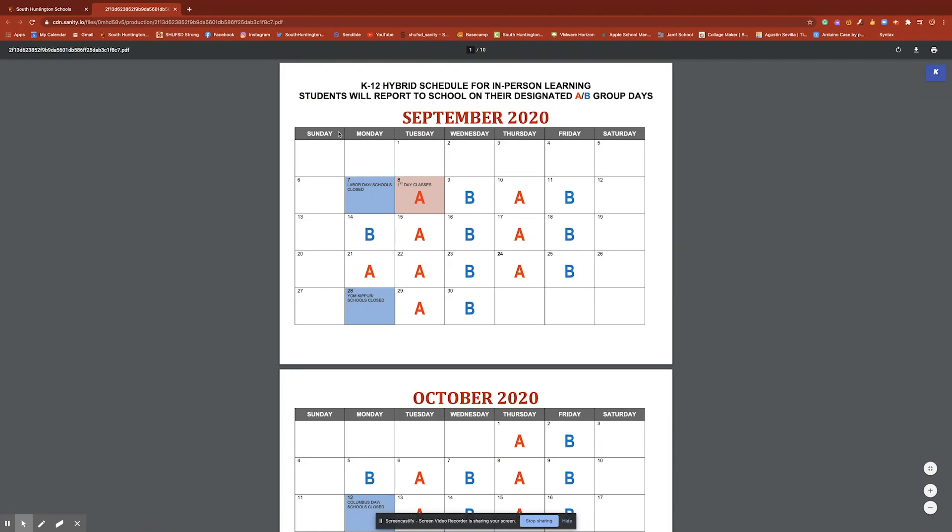For calendar, we put on the website the hybrid in-person learning schedule. So if your student is participating in the hybrid instruction model, you can see the day that they will report to school. Tuesdays and Thursdays are always an A day. Wednesdays and Fridays are always a B day. The Mondays do rotate, so this calendar should be a helpful tool. The first Monday is September 14th — that will be a B day, and then it will rotate from there.